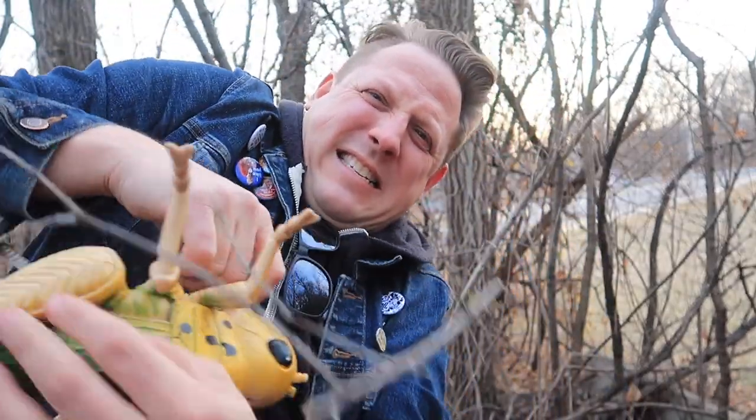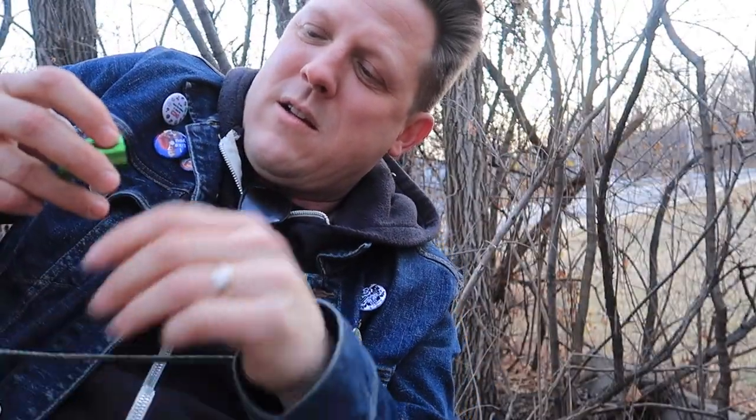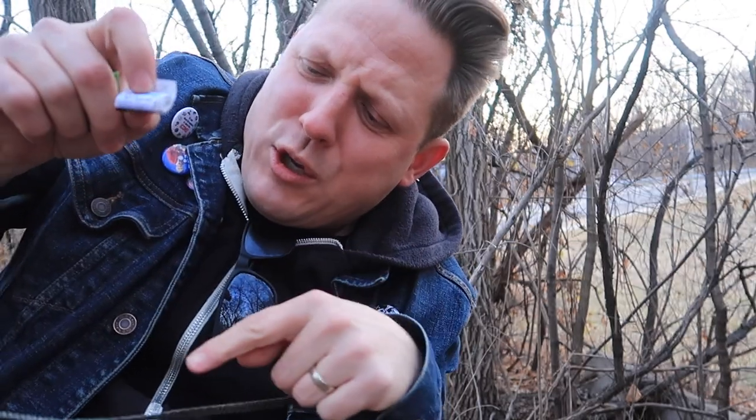I just need to wrestle him down to sign it. Don't you go anywhere, you naughty. You're naughty.